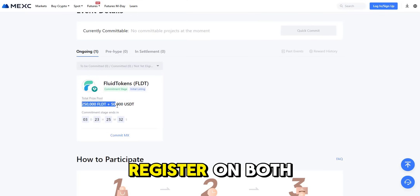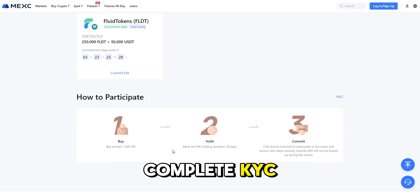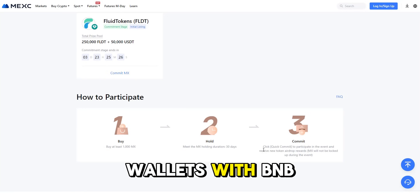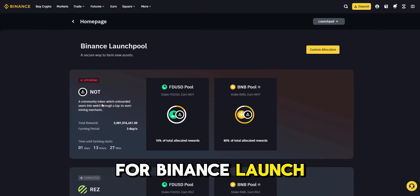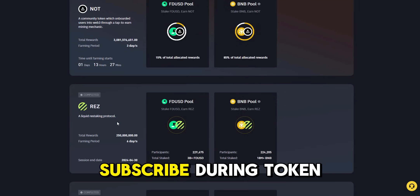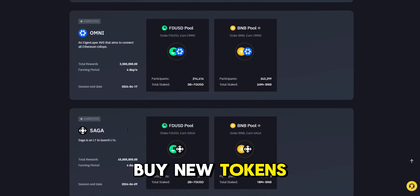Getting started is a breeze. Register on both Binance and MEXC, complete KYC, and fund your wallets with BNB for Binance and MX for MEXC. For Binance Launchpad, hold BNB and subscribe during token sale periods. If you win the lottery, buy new tokens at IEO prices.